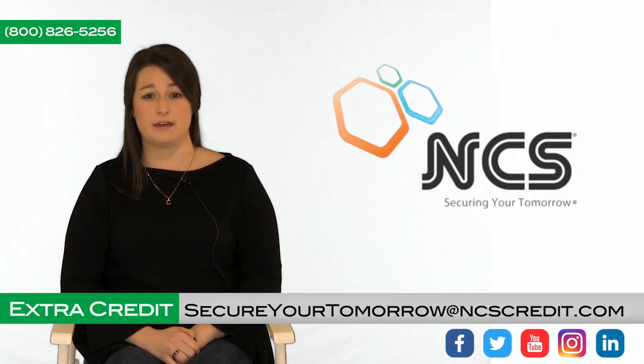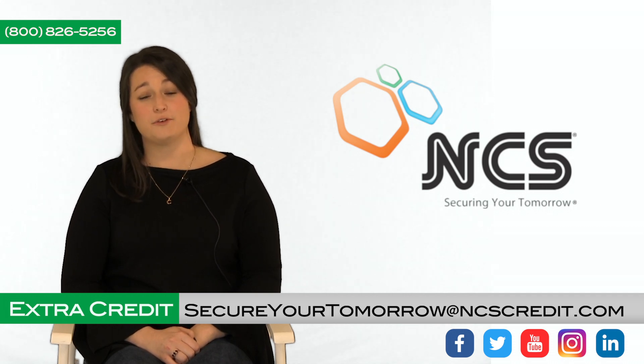Are you wondering if you can secure mechanics lien rights on rental equipment, or need help doing so? Contact NCS today with the information on your screen. Thank you for watching and have a great day.